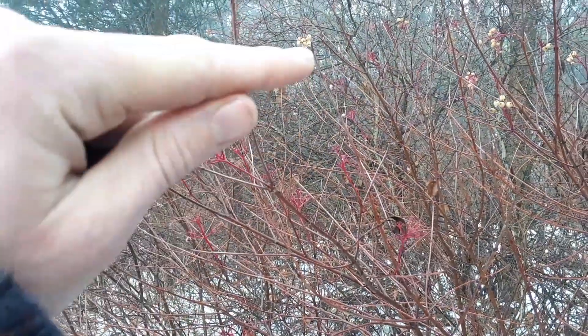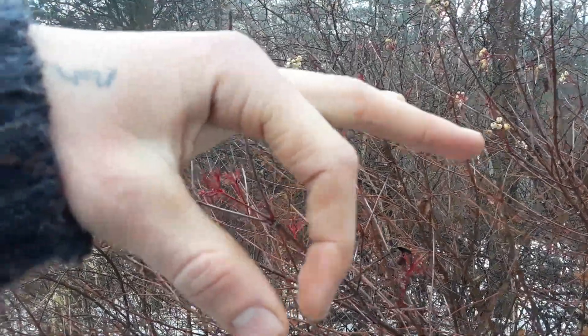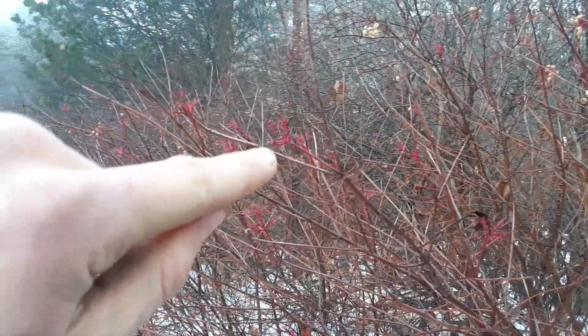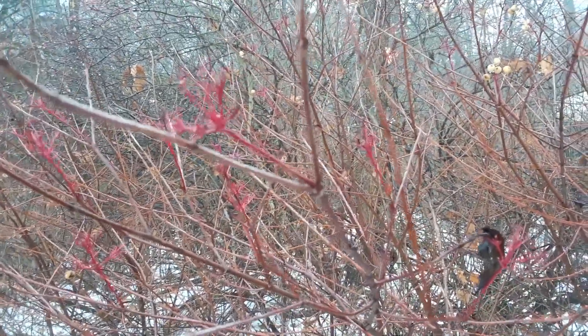Another easy way to identify them is in the foliage months when there are leaves: the veins will come out from the midrib and curve back toward the tip, rather than going straight to the edge. It's a sort of oval-shaped leaf with distinctively curved venation.